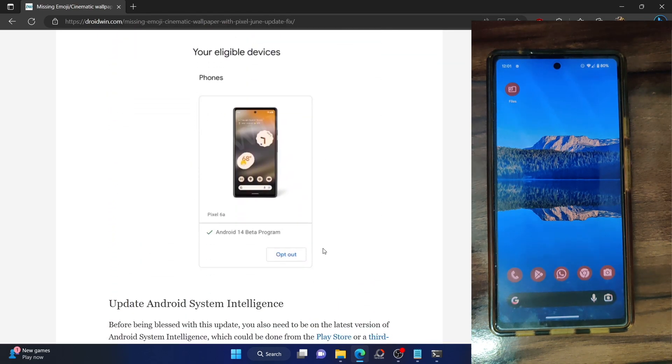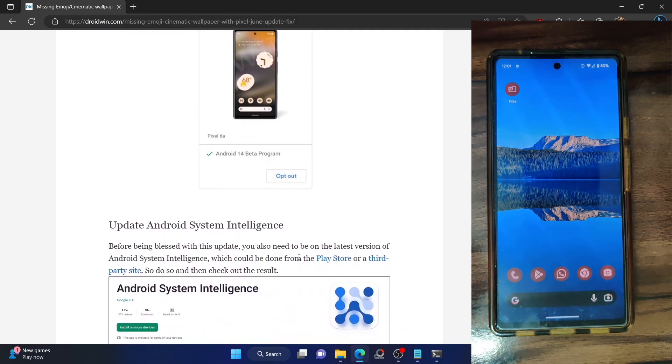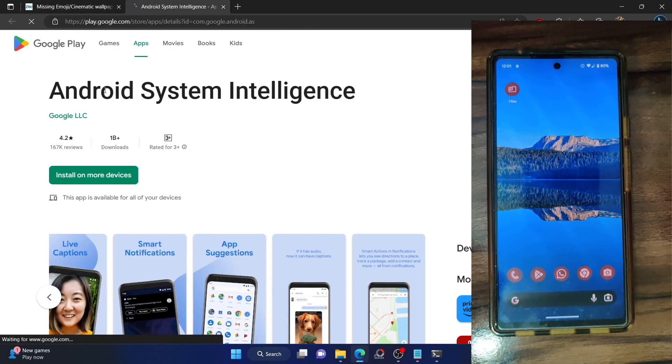If you don't want to do that, let's move ahead to the third fix. Google has recommended that you should be on the latest version of Android System Intelligence. You can go to the Play Store and update this system app from Google to the latest version.